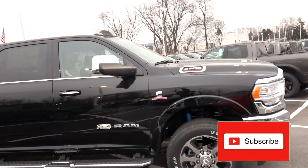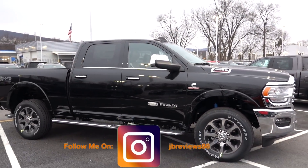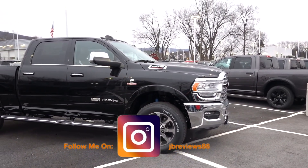Welcome back to JB Reviews. Today we're going to take a look at a 2021 Ram 2500 Longhorn. They did change the name — it used to be Laramie Longhorn, now it's Limited Longhorn. Don't know why it really mattered, but to them it did.